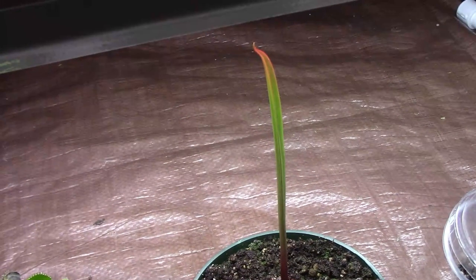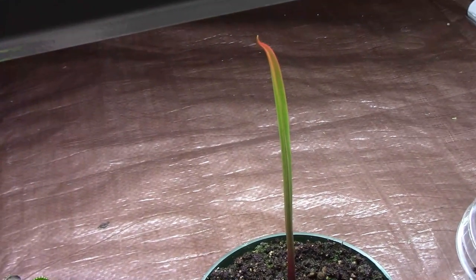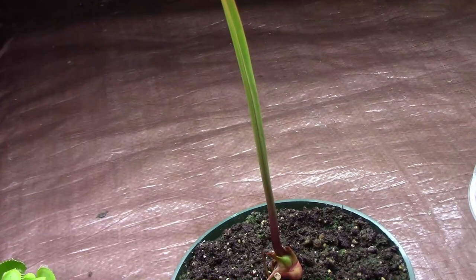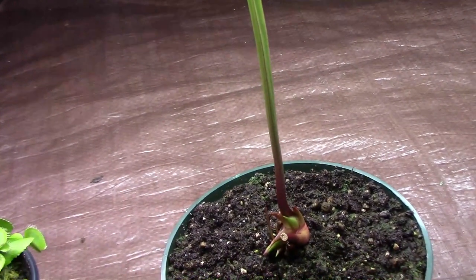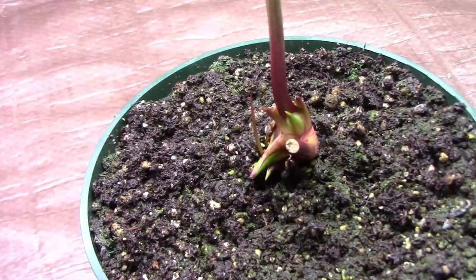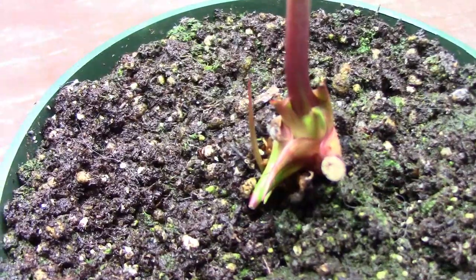The pitcher plant that I bought recently is starting to grow pretty well. Since I'm new to pitcher plants, I'm not sure if this will be a leaf or an actual pitcher, but it's almost up to the light now. And at the base of the plant, it looks like we have another one starting to grow.